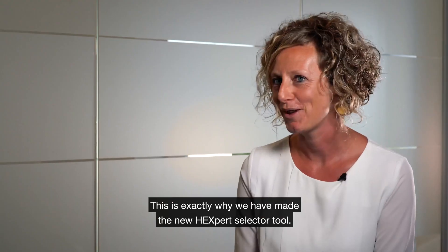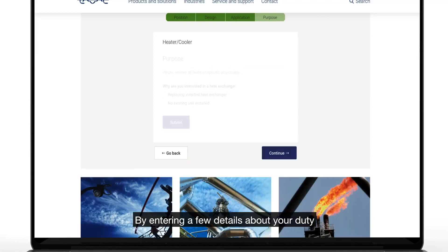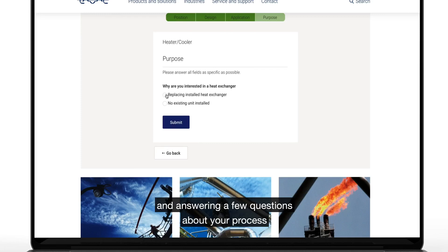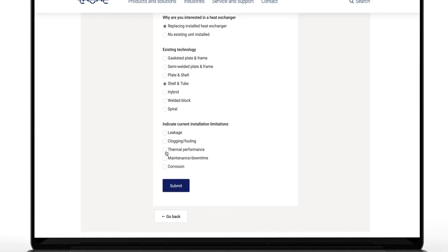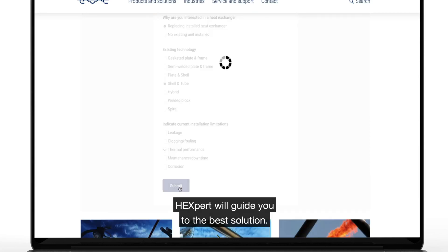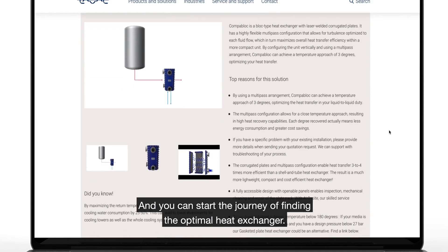That is why we have made a new tool — a selector tool. By entering a few details about your duty or answering a few questions about your process, the tool will guide you towards the best solution and you can start the journey of finding the optimal heat exchanger.